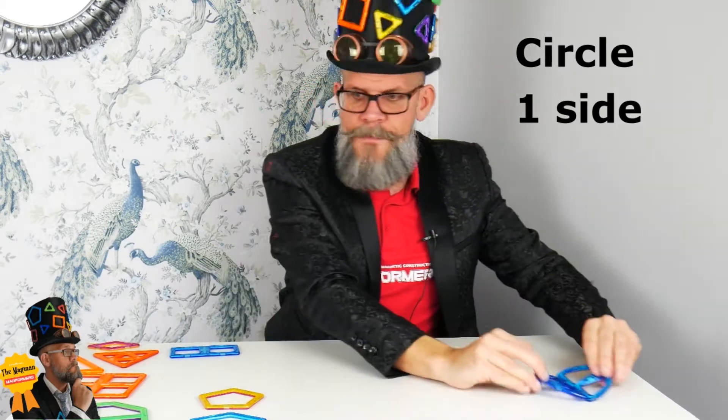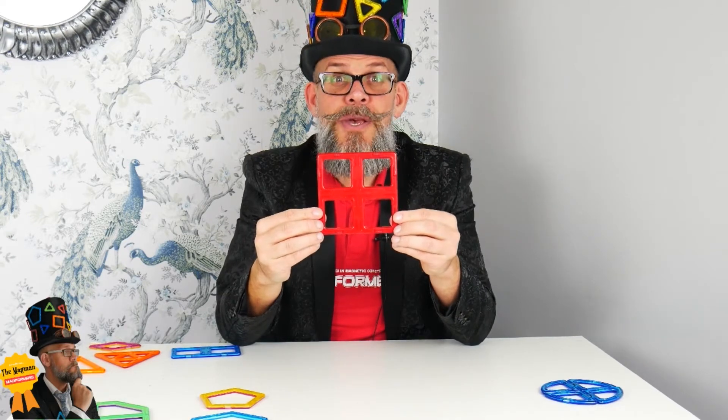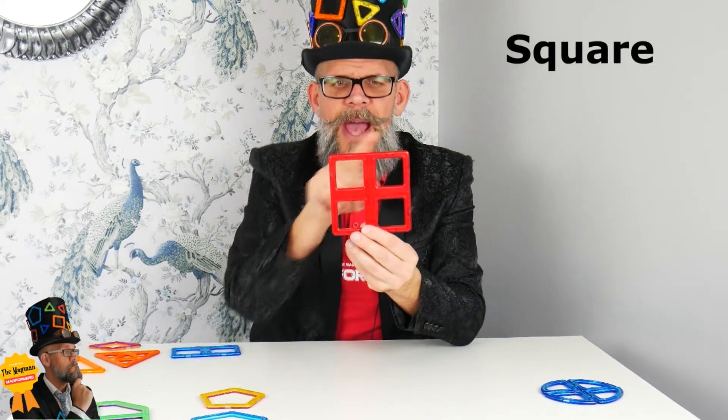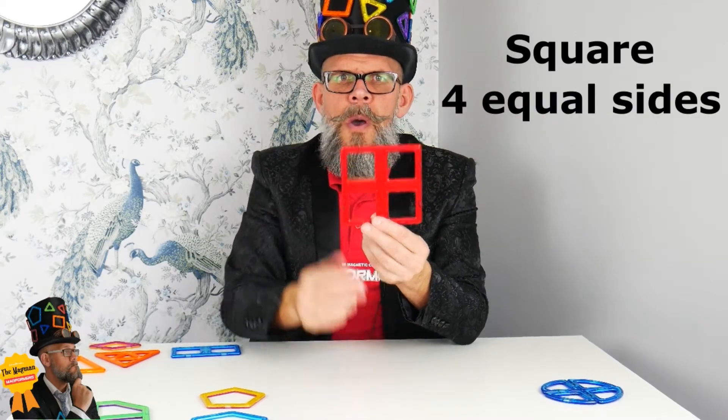How about this one? Of course we know what this is — it is a square. The square has four equal sides; you see each side is perfectly equal with the other one.